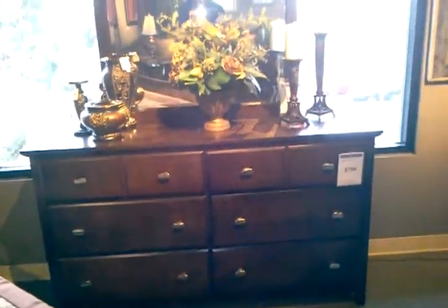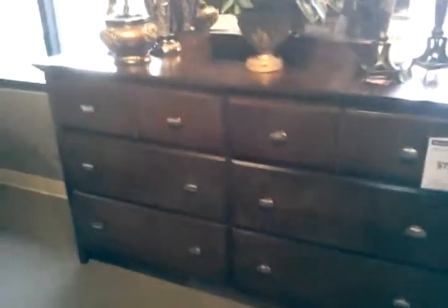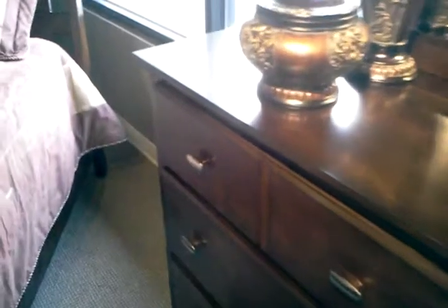Here's your dresser at $7.99. It has a velour interior in there so they can keep a nice soft bottom on there, free from snags or wood chips and things like that.